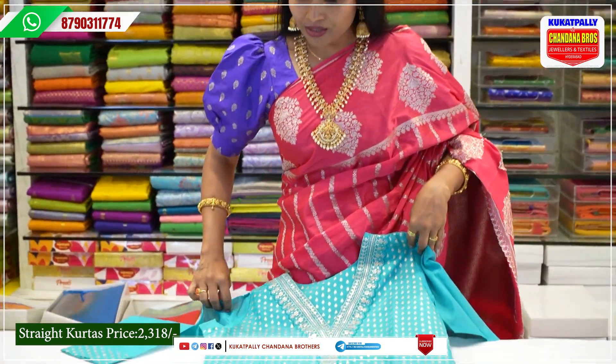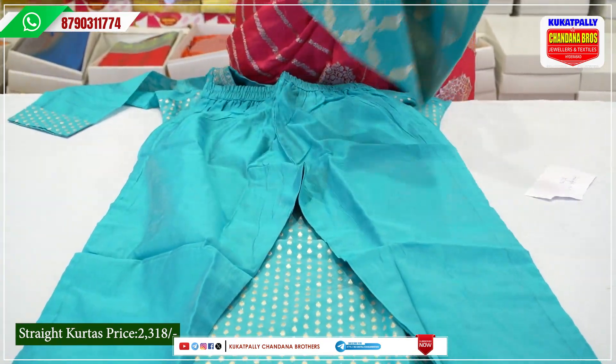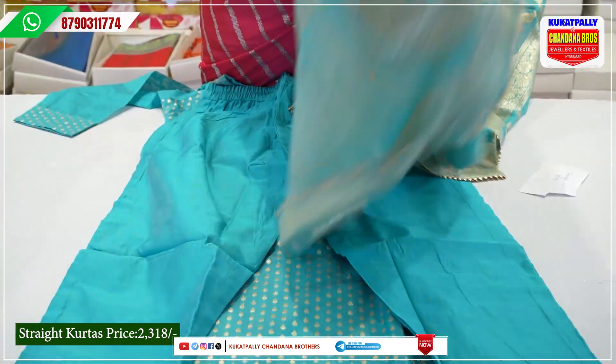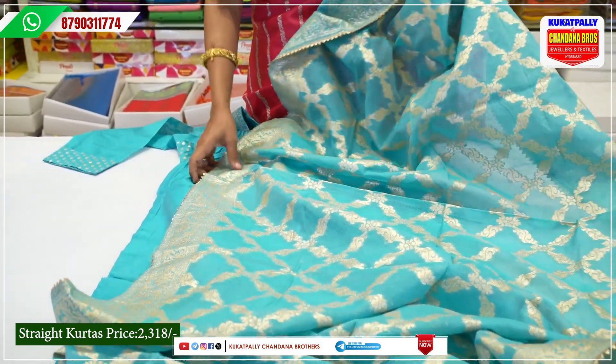Straight cut and daily wear. The bottom is straight cut — Banaras type. It is a very beautiful dress and very good for daily wear.